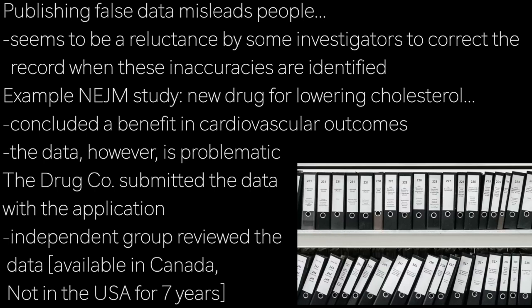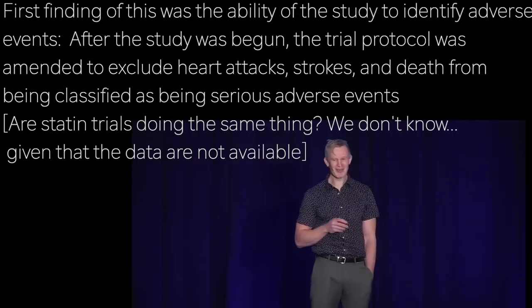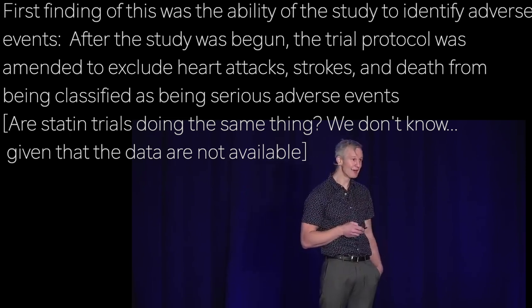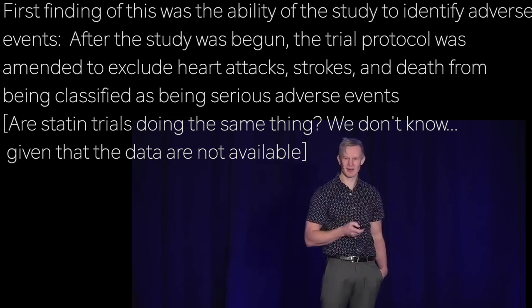This was over 25,000 pages long. A group of independent investigators managed to access this data through the Protecting Canadians from Unsafe Drugs Act of 2014 — but only after being told it could take up to seven years to get the same data via the US FDA under the Freedom of Information Act. And when they finally did get their hands on this data, it became apparent as to why the drug company might have preferred to keep it under wraps.